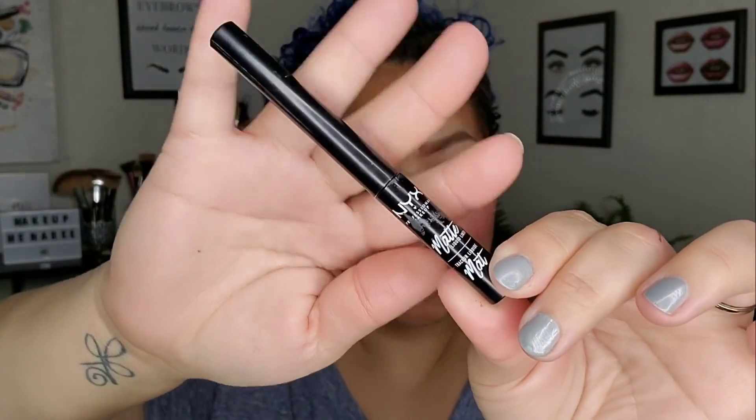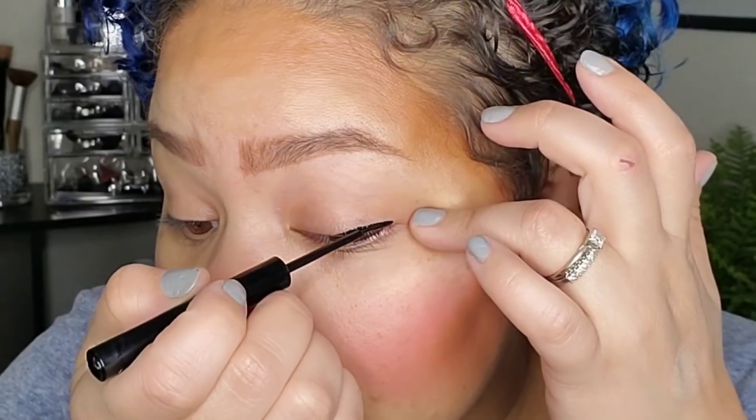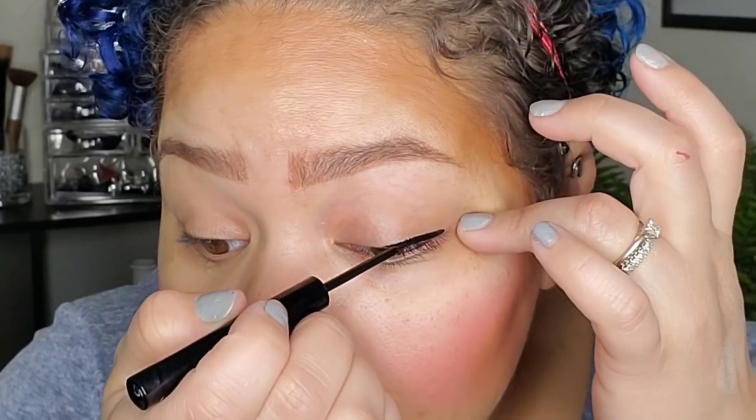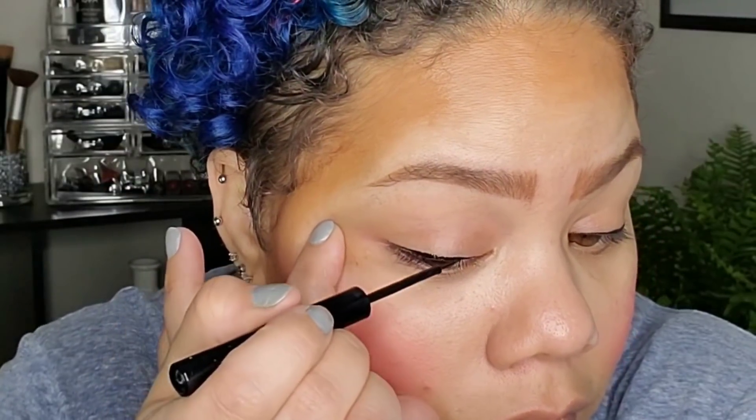Next is eyeliner. I'm going in with my NYX matte liquid eyeliner — just going to do a thin line. I'm not trying to do a wing or anything like that because I don't have any foundation on my face. What's the point? Got a little thin liner going.